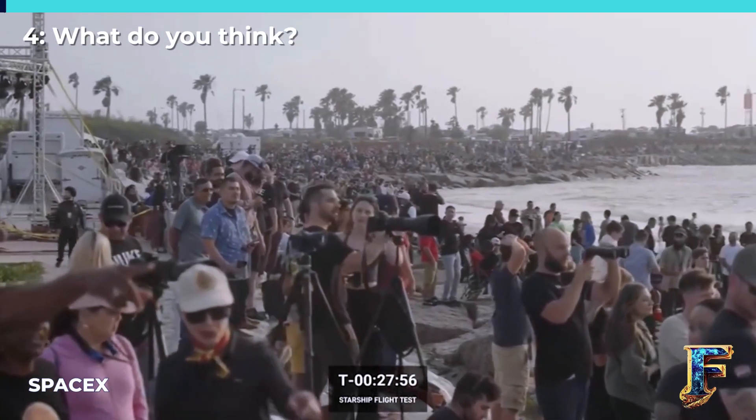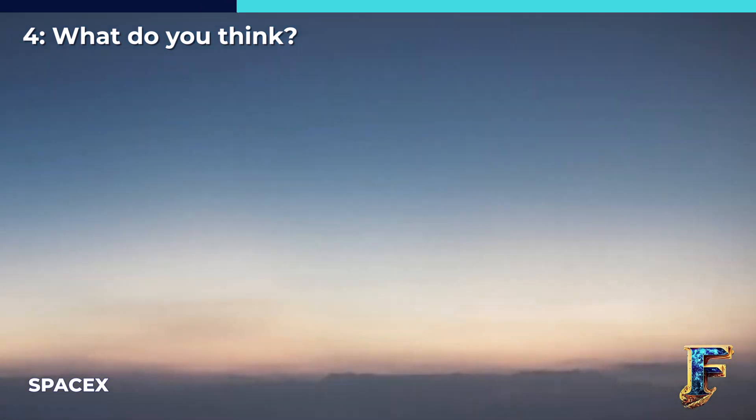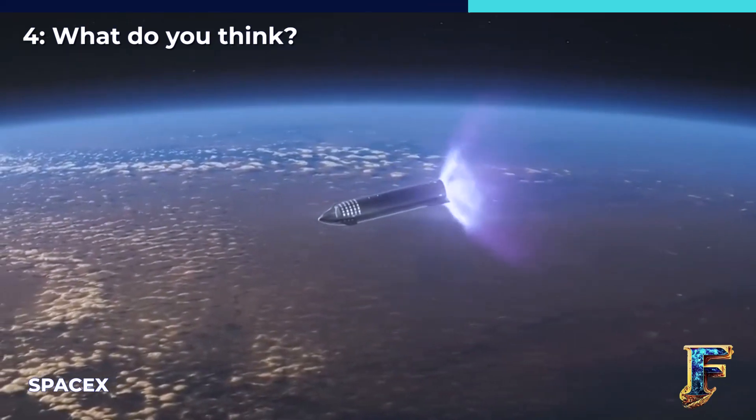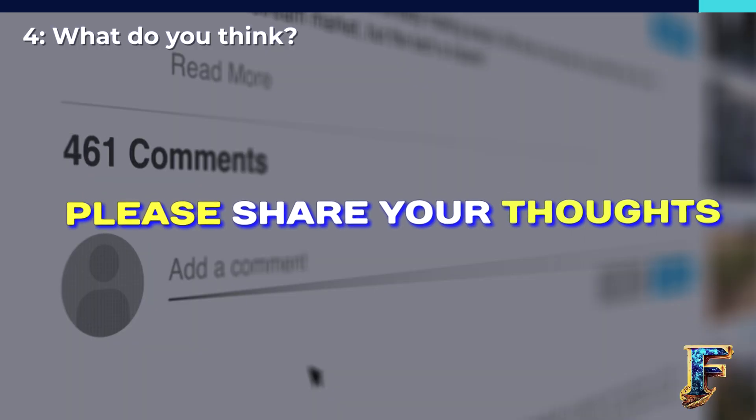As the world awaits the Starship's second test, many wonder if SpaceX has done enough to ensure that this new hot staging method will help it finally reach orbit. What do you think? Is the Starship ready to make history, or does it still need more time? Please share your thoughts in the comments below.